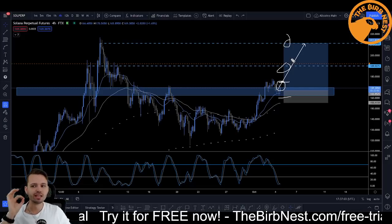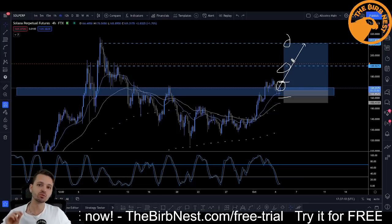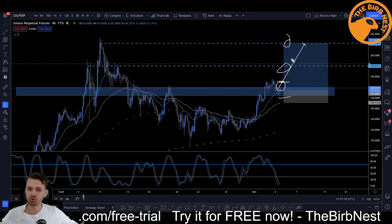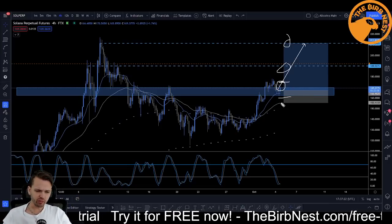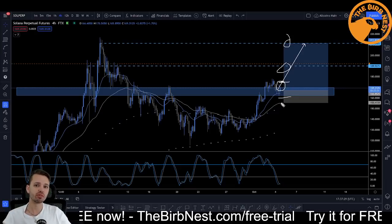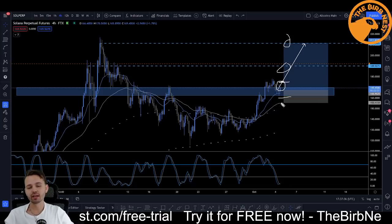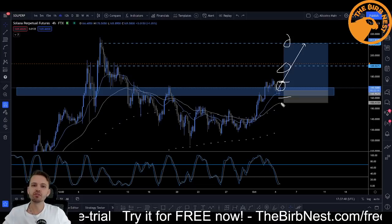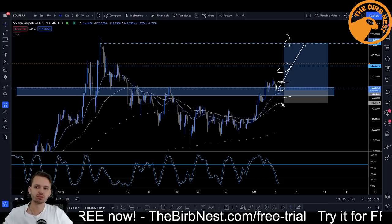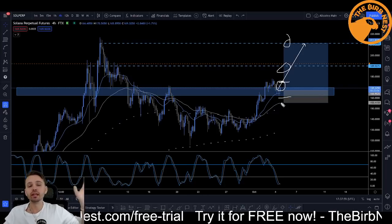If Bitcoin breaks out and altcoins start to run, this is one you should really watch. Always leave a moon bag in current situations — 25% of the position open at last TP in case you get that explosive move to the upside. One way I like to play these setups: take 25% at TP1, 25% at TP2, 25% at TP3, and then the remaining 25% you view as a moon bag and a long term hold. As long as the trend is bullish on the daily and the four hour, you just hold that bag.